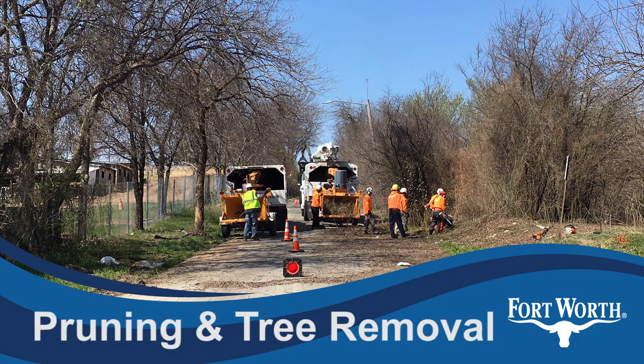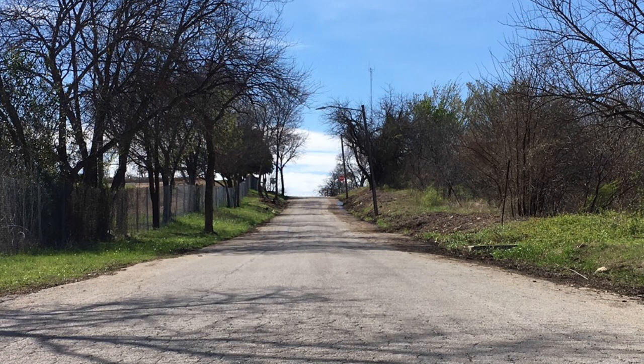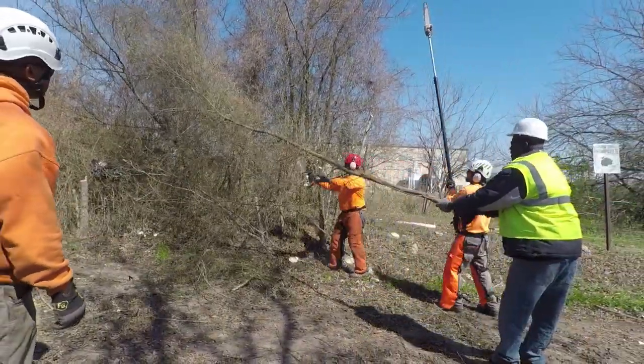Overgrown trees and brush that made some neighborhood streets nearly impassable are now clear. Throughout the neighborhood, crews cut back brush and trimmed trees away from power lines.